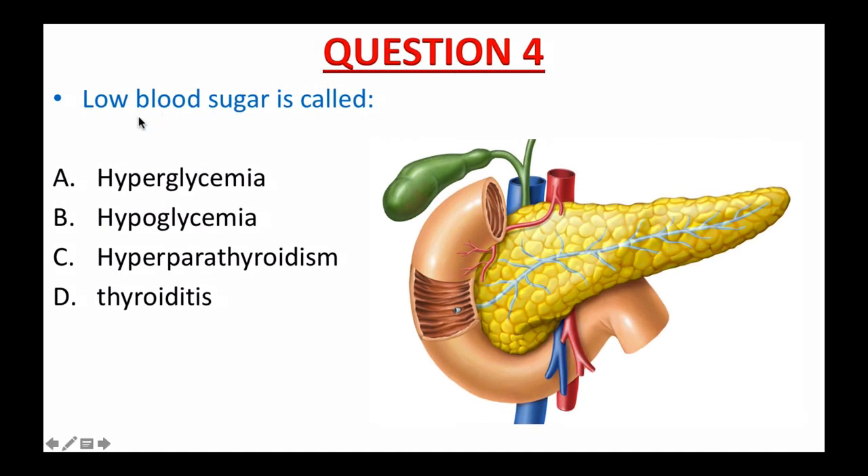Question number four: Low blood sugar is called A. Hyperglycemia, B. Hypoglycemia, C. Hyperparathyroidism, or D. Thyroiditis. I'll give you 15 seconds. The time starts now. If you picked B, hypoglycemia — that's it, I know you can do it. Hypo means under or below normal. Glycemia means glucose or blood sugar. So hypoglycemia is a low blood glucose or sugar level.